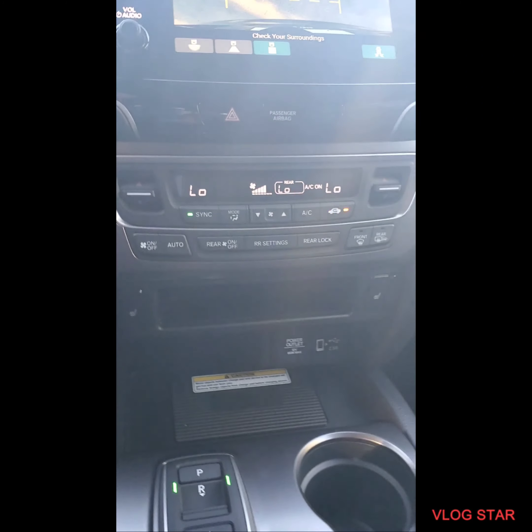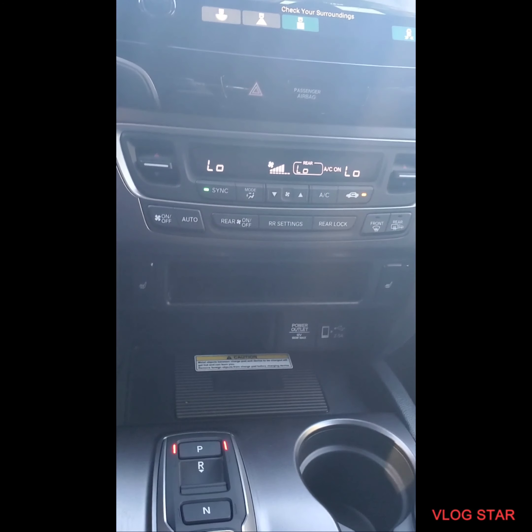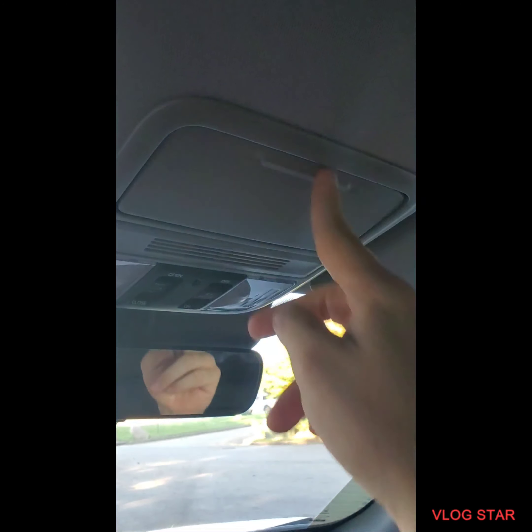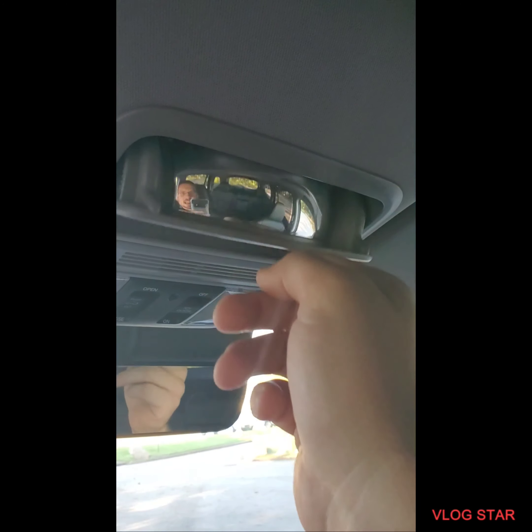You're gonna have lane departure in this vehicle. This is the button to turn off the lane departure. This is very important because if you prefer to change lanes and you don't like to use your blinker, you might want to turn that off so the vehicle doesn't fight you. Also in the vehicle you have dual climate control, and I will demonstrate how the dual climate control works.